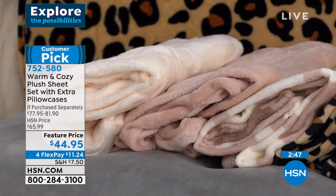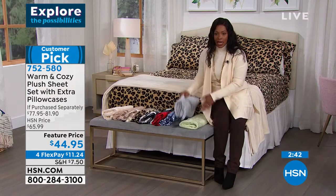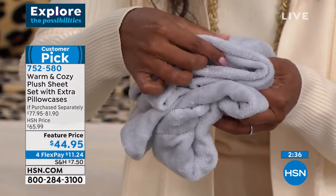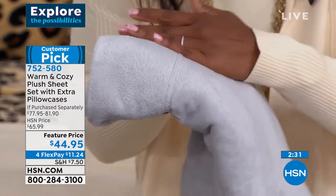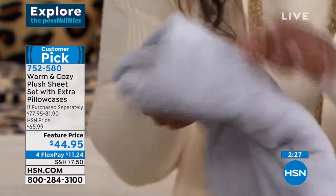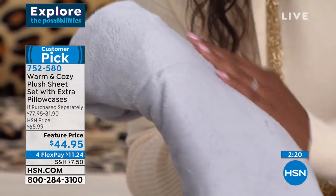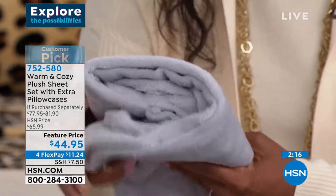Just as a reminder — what you're seeing right here as we demonstrate the colors, these are the pillowcases. You can imagine when you see how amazing and plush and snuggly these are, and you think: this is for the pillow. I get to lay my head on this. Then I've got a flat sheet and a fitted sheet, four pillowcases coming. It truly is a customer pick by every standard — these really hit it out of the park this year.